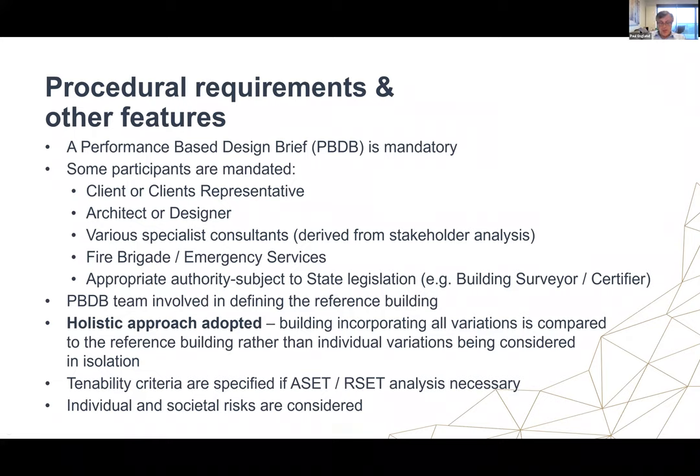Procedural requirements and other features: a performance-based design brief is mandatory within the FSVM. Some participants are also mandated: a client or client's representative, architect or designer, and various specialist consultants can be nominated for special features. Fire brigade involvement is mandatory — this is very important. The appropriate authority, subject to state legislation, is the building surveyor or certifier. It is acknowledged that the building surveyor, if serving a statutory function, has limitations on what they can do.